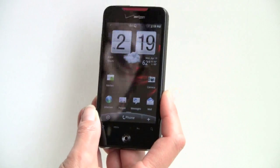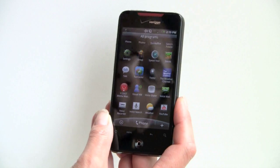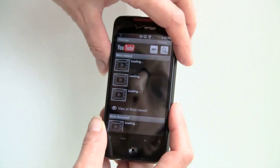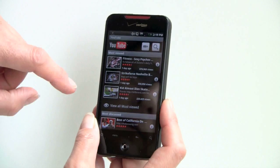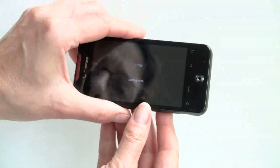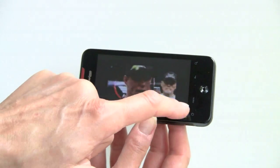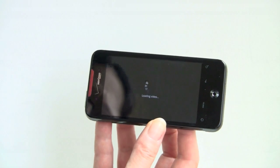Let's take a look at some of the software. Since this has a 1 GHz CPU and 512 MB of RAM, it's pretty fast — things just open right up quickly. We've got the built-in YouTube application — we'll take a look at that real quick. This is over Verizon's EVDO network. You can switch to high-quality mode, which should be no problem over 3G.